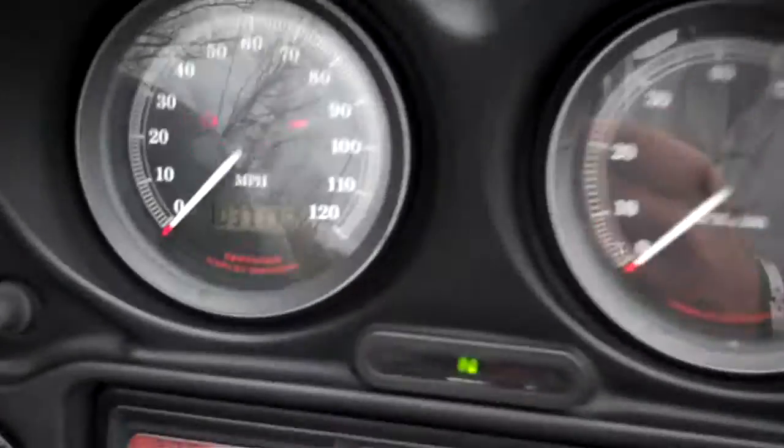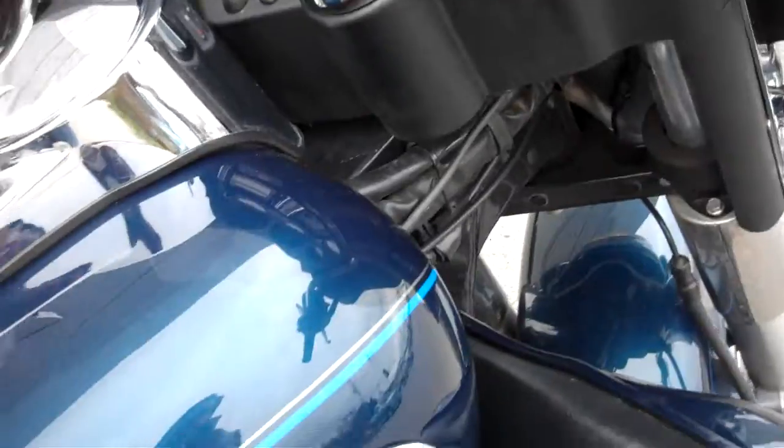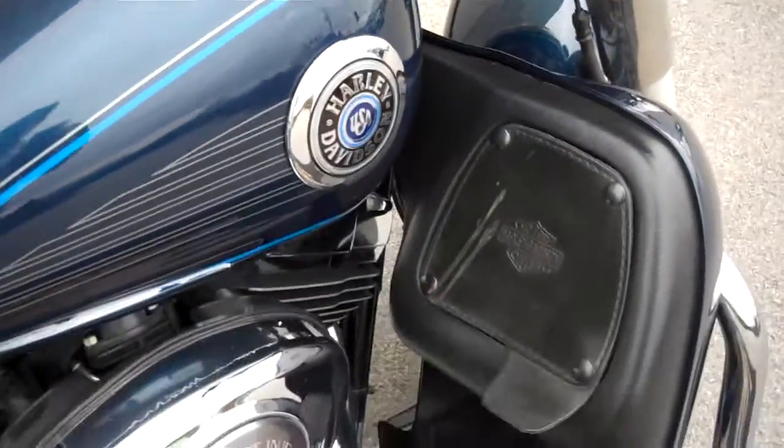The motorcycle has 37,130 miles on it. Very clean motorcycle for being almost 13 years old.